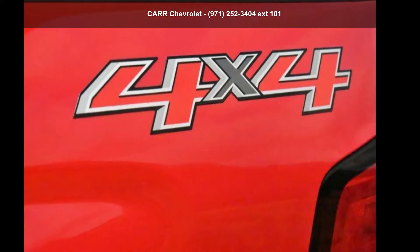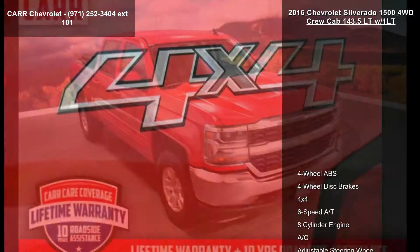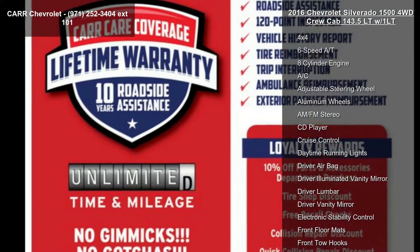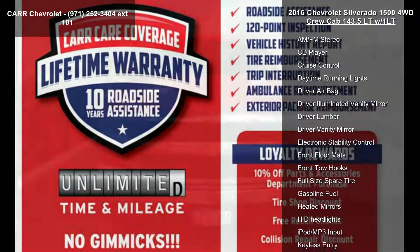Arrive in style with this Chevrolet 2016 Silverado 1500 4WD Crew Cab 143.5 LTW-1LT. This may be the set of wheels you've been looking for.